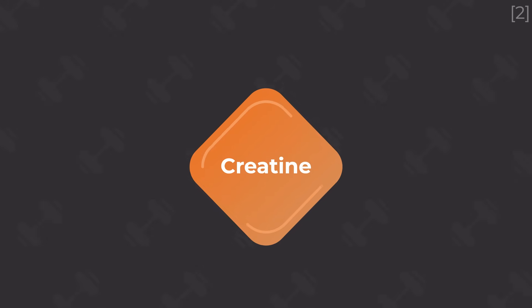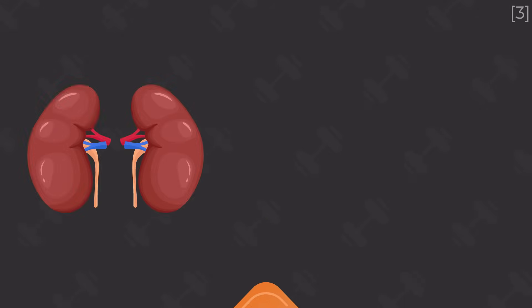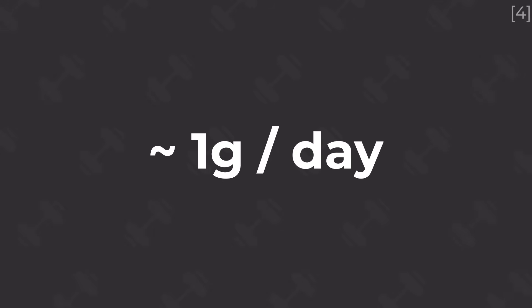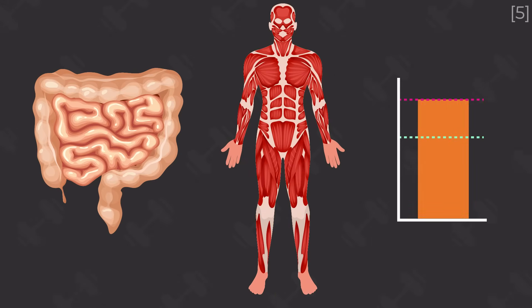Our bodies can make their own creatine from three amino acids: methionine, glycine, and arginine. The first step of creatine production starts in our kidneys, with the final step occurring in our liver. Our bodies make about 1 gram per day. We can also absorb creatine from our digestive system, and our bodies can soak up this additional creatine in our muscles up to a certain limit.